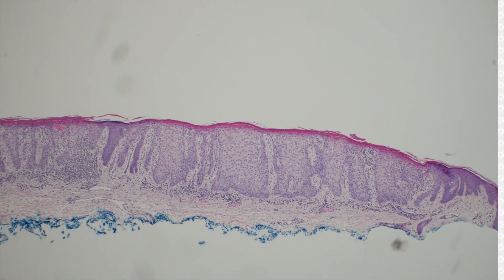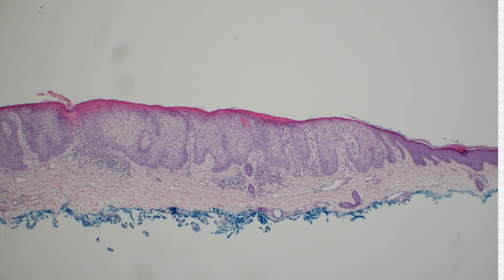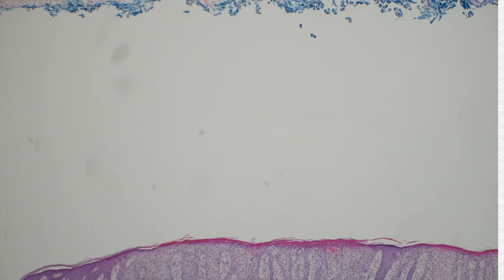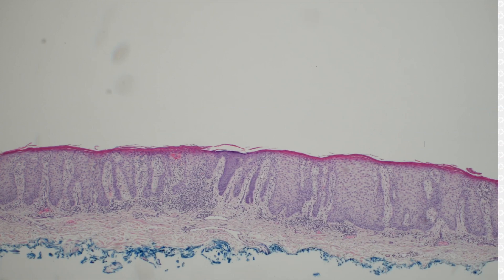One final case to end on: clear cell acanthoma — benign and beautiful. It's another one where you can see that sharp cutoff where the lesion ends. Sometimes you can see a couple of cutoffs — right here there's one sharp area, then it stops at normal epidermis, then goes back into more of the lesion. I've seen that happen multiple times.